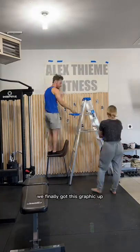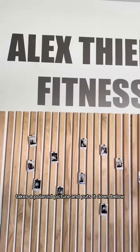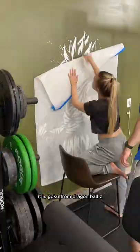Building a home gym — final touches. We finally got this graphic up; it is the first out of two and I'm so happy with how it looks. Everybody who visits the gym takes a Polaroid picture and puts it down below. The crown jewel of the gym is finally complete — it is Goku from Dragon Ball Z.